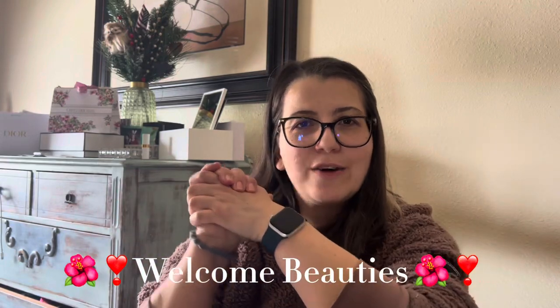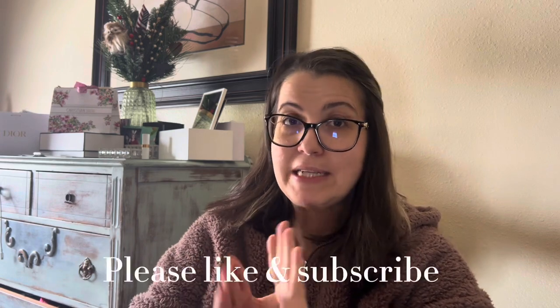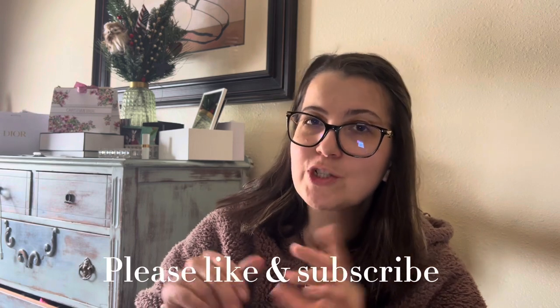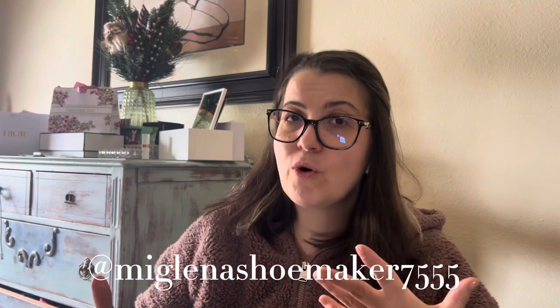Hi everybody, welcome back to my channel. If you're here for the first time, please stay all the way to the end — I will be happy to earn you as a new subscriber. Please don't forget to hit that like and subscribe button, leave me a comment, let me know what you think. And if you are a previous watcher, please just say hi — I would appreciate that a lot.